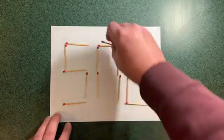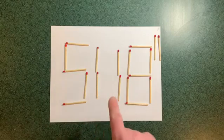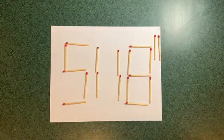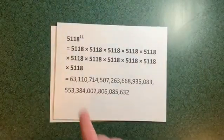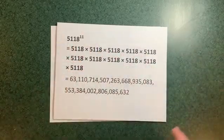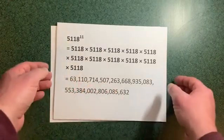So we can get tricky. We have 5,118 to the power of 11 — that is, 5,118 multiplied by itself 11 times. That gives us 63 dosidillion and change — 41 digits in length. That's pretty big, much bigger than a six-digit number.